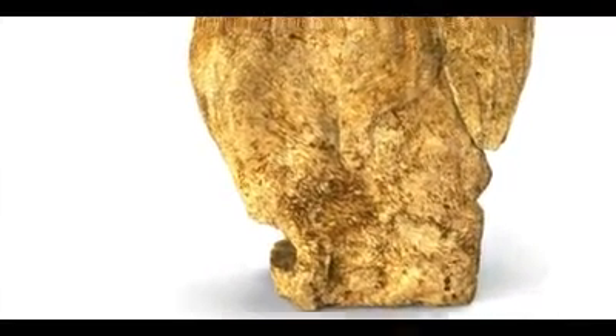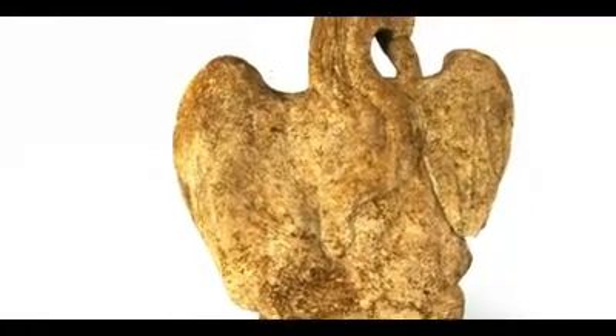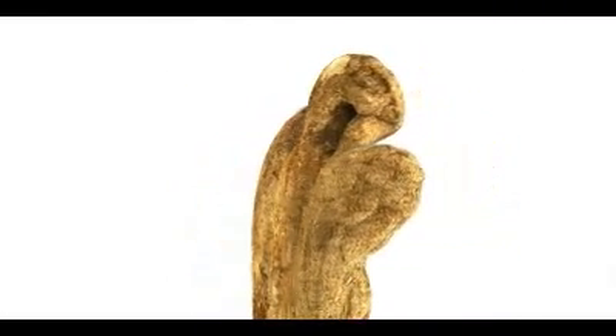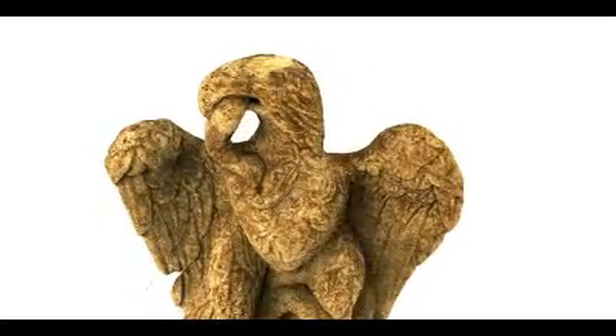There is far less detail on the back where the snake is only shown in outline, and it is likely that the eagle stood in an alcove or niche where the back would not be visible, set within a tomb of an important person in the eastern cemetery of Roman London.